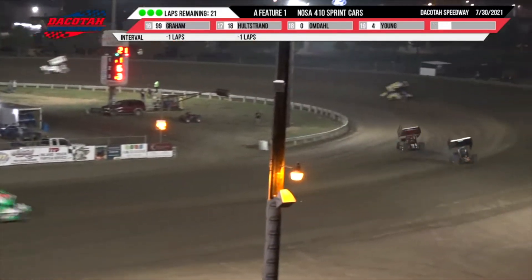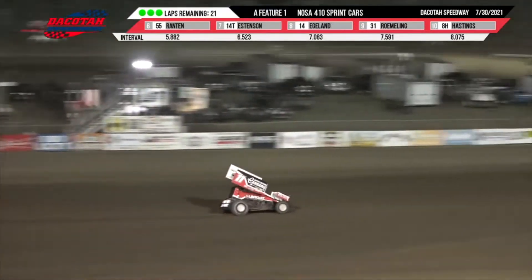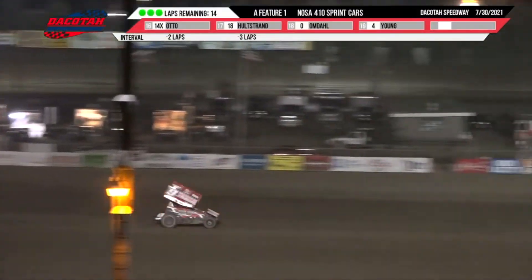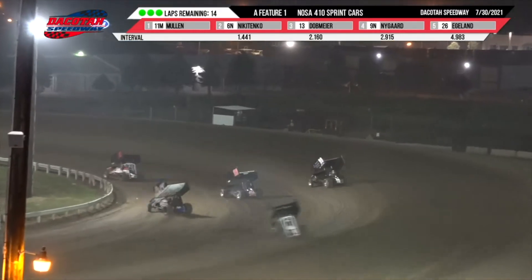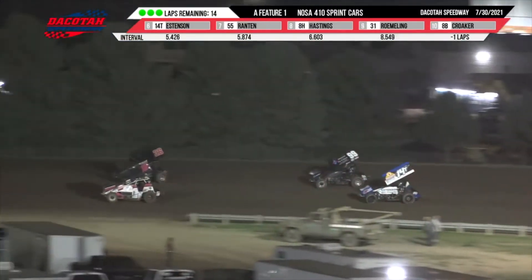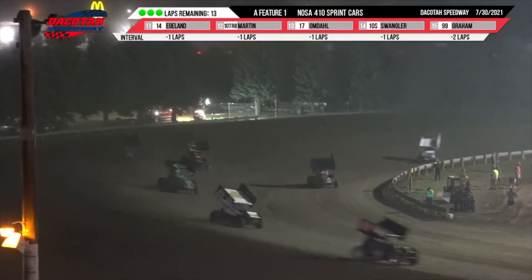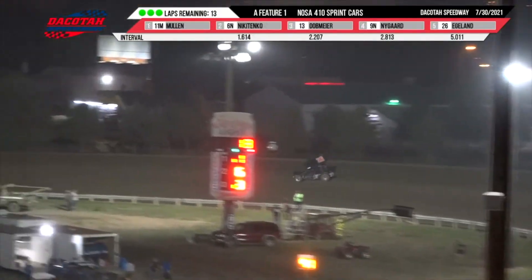Nicotenko running in second, Dobmeyer in third. Then it is Nygaard up to the top four along with England in the 26 machine. Ranton is running right there in the 55 along with the 14 of Tim Esteson. Brendan Mullen has stretched it out over Greg Nicotenko — a second and a half advantage out of turn two. Mullen is coming up on some slower lap traffic once again; he's got Josh Swigler in front of him, and in front of them is Zach Ondal. Nicotenko running in second, but he has Mark Dobmeyer behind him in third coming to the bottom on turn two. The nine machine of Wade Nygaard is closing to the back bumper of that 13 machine of Dobmeyer.